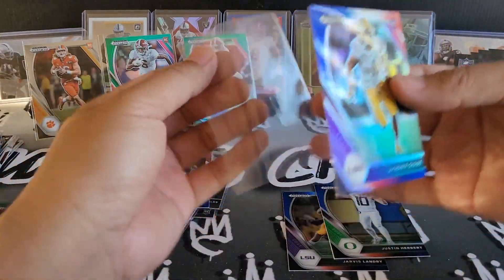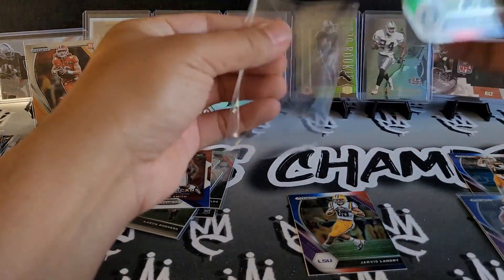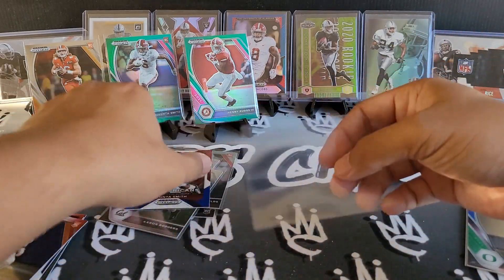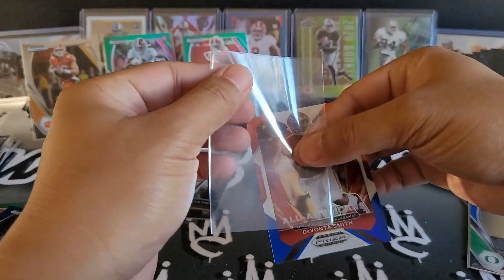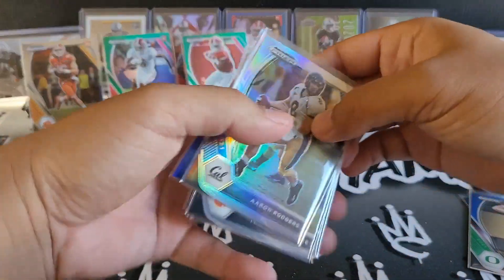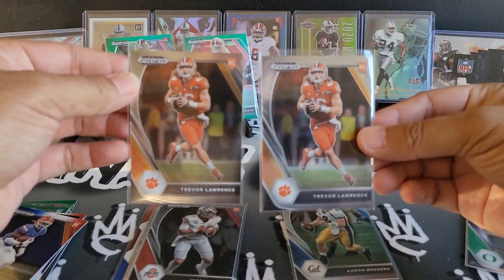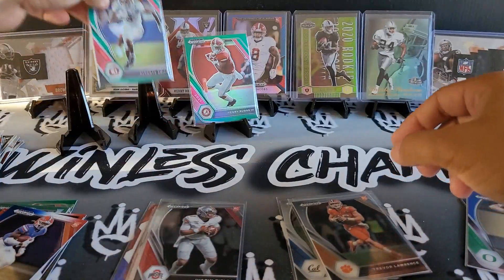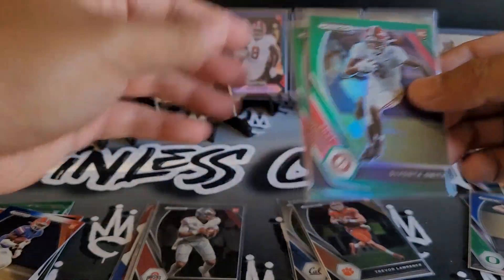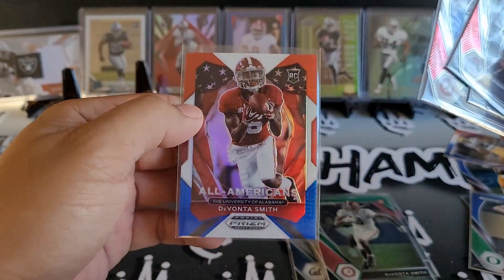I do have a couple blaster boxes that I'll definitely have off to the side — I'll probably do another video for that one. Our inserts were pretty fun. Too bad on the Josh Allen. We'll go real quickly on some of our notables: a nice silver A-Rod, two T-Laws — one and two. Nice Devontae Smith, nice Henry Ruggs — two Alabama wide receivers right there. A nice Justin Fields base, Kyle Pitts, Devontae Smith again and again.